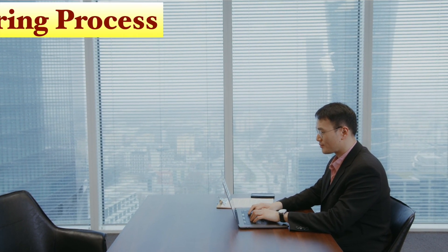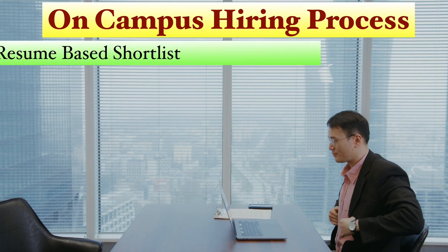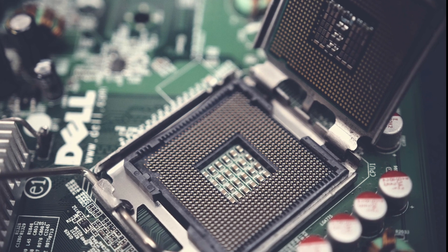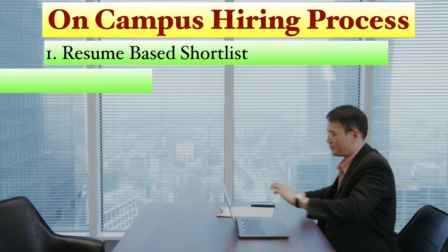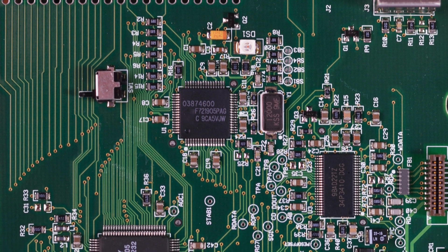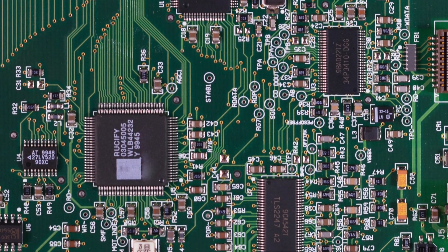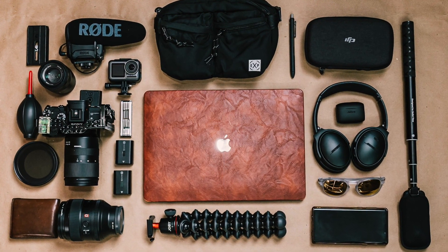On-campus hiring typically follows a four-step process. Step 1 is Resume-based Shortlist — it is crucial to tailor your resume according to the required skills, which we will discuss in detail. Step 2 is the Written Test — companies often conduct a written test with no negative marking. To clear the test for embedded system roles, it is essential to be familiar with basic electronics, operating systems, basics of C, computer architecture, digital electronics, and gate-level aptitude questions.